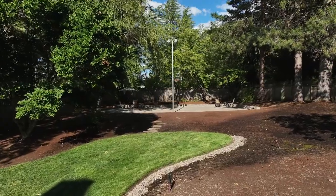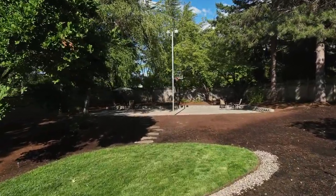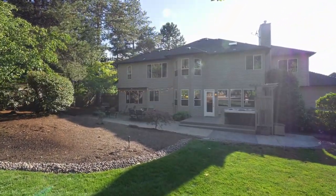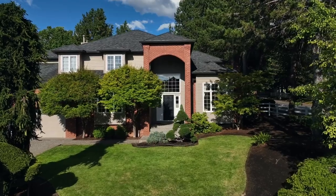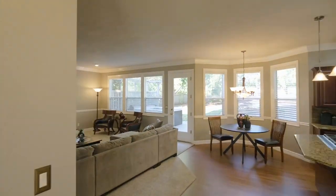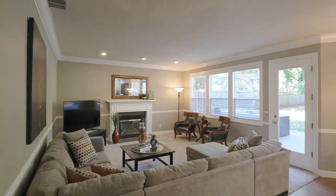This rare 0.4-acre lot offers a lighted sport court and a treasure trove of other outdoor amenities. Discover quality brick-and-cedar siding and a covered front porch inviting you inside. This thoughtfully designed home includes an expansive family room.